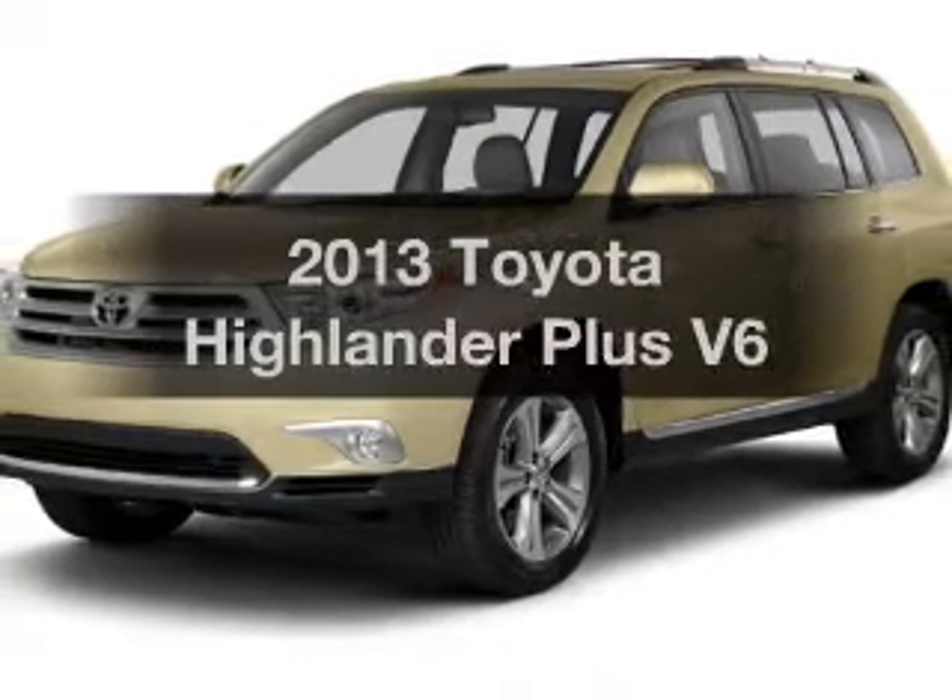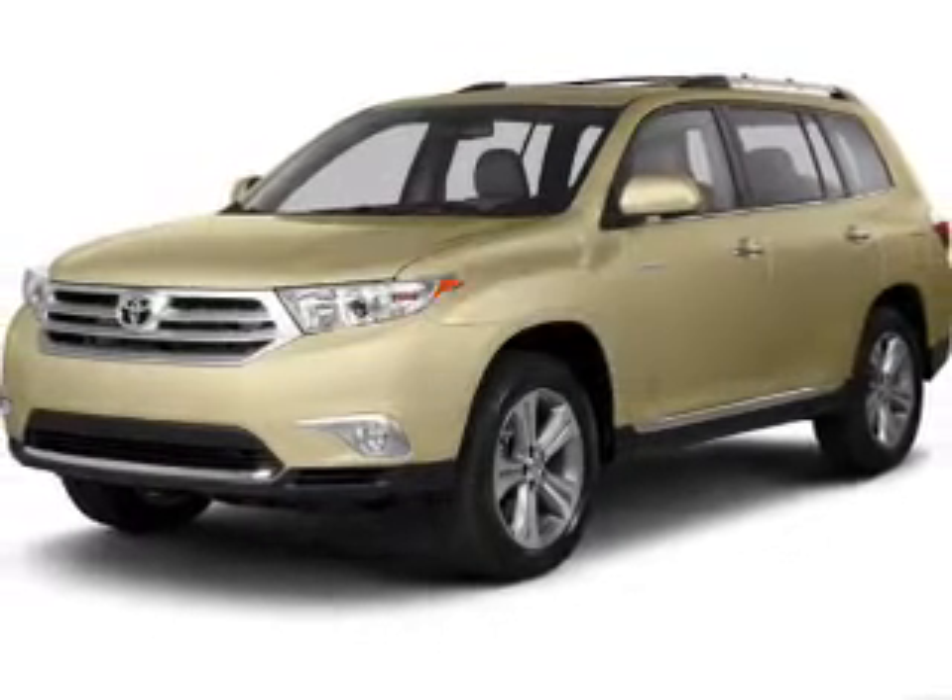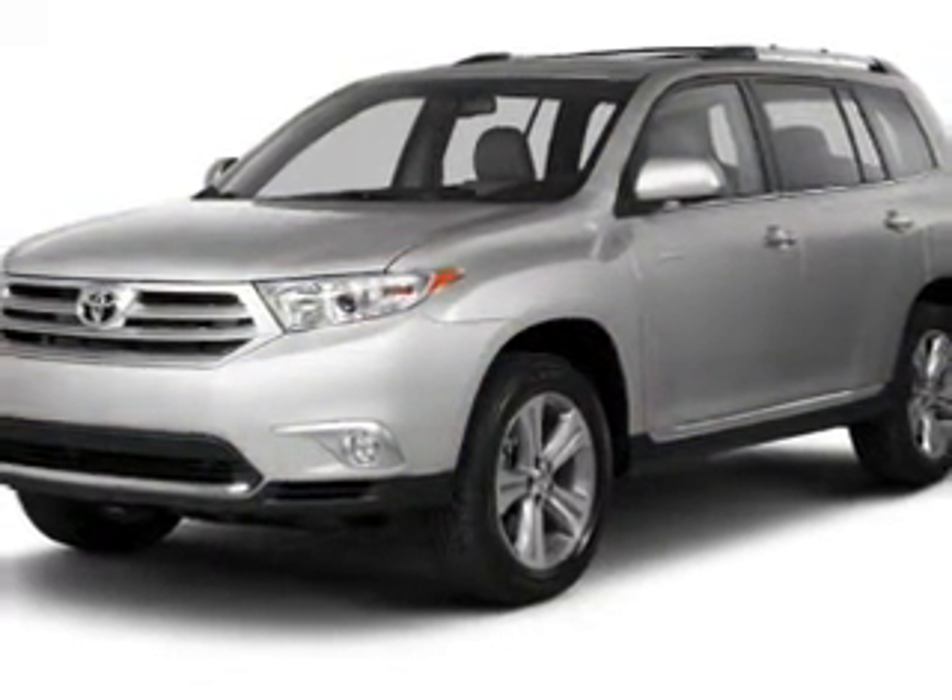Presenting the 2013 Toyota Highlander — everything you need under one roof with this great vehicle.